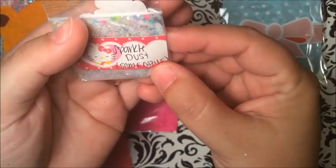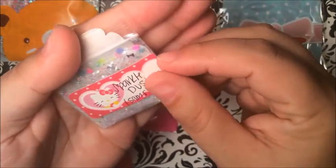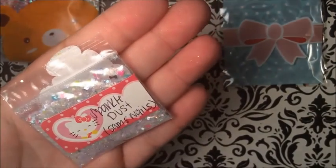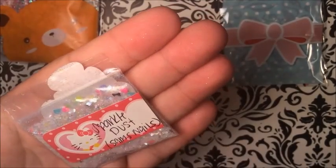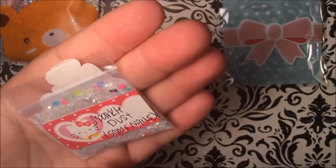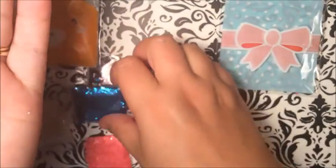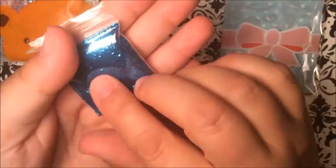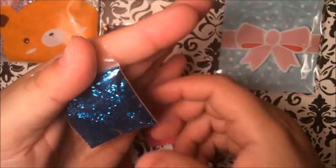This one here is 'Sparkle Dust' from Sam's Nails. Oh yes, nice! Look at them — they have all the little hearts in there. Some bows — purple, blue, pink, green, yellow, black bows. Thank you so much! Here's a blue glitter, filled up too, it's a nice size.